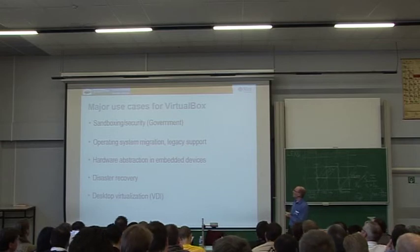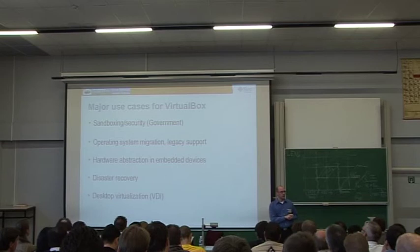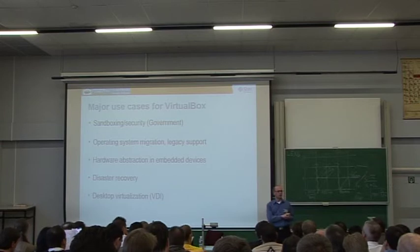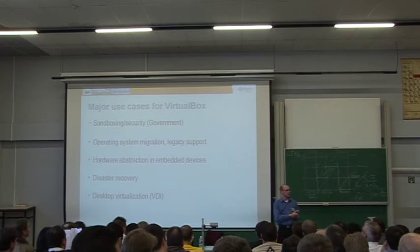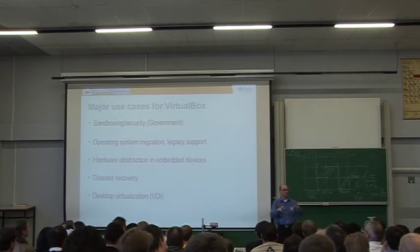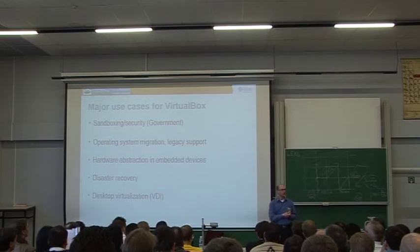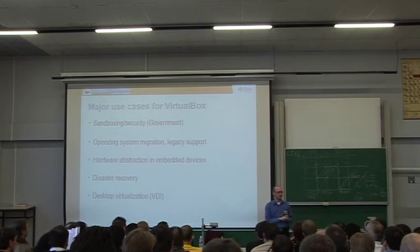Another big use of VirtualBox is operating system migration. One of our government customers — the German embassies — migrated all their 12,000 systems from Windows to Debian Linux, but they need to continue using some Visa applications. So they just use VirtualBox with an old version of Windows, no support contract. Every time they close it, all changes get discarded — so they don't care about security updates any longer and could cancel all support plans, focusing on the Debian platform for new applications.